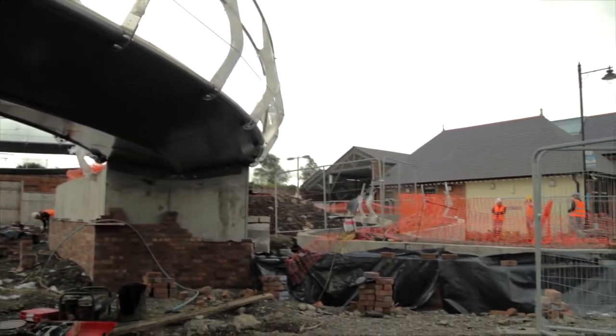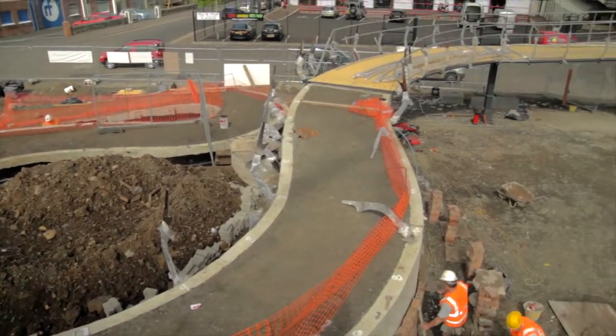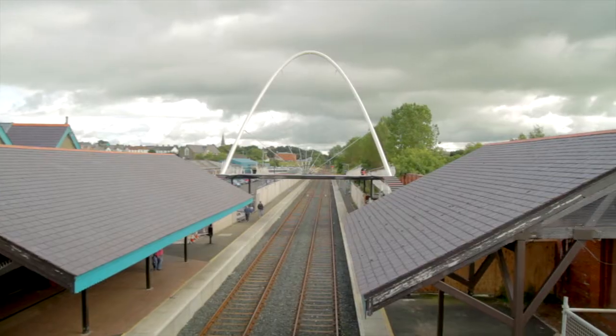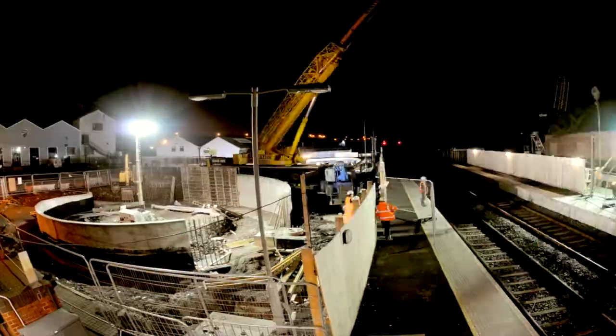We've really achieved an awful lot of bridge for quite a small amount of money, and I think that's testament to not only ourselves as designers, but also McLaughlin and Harvey as the contractors and to Pat Hassan as the lead fabricator on the project.